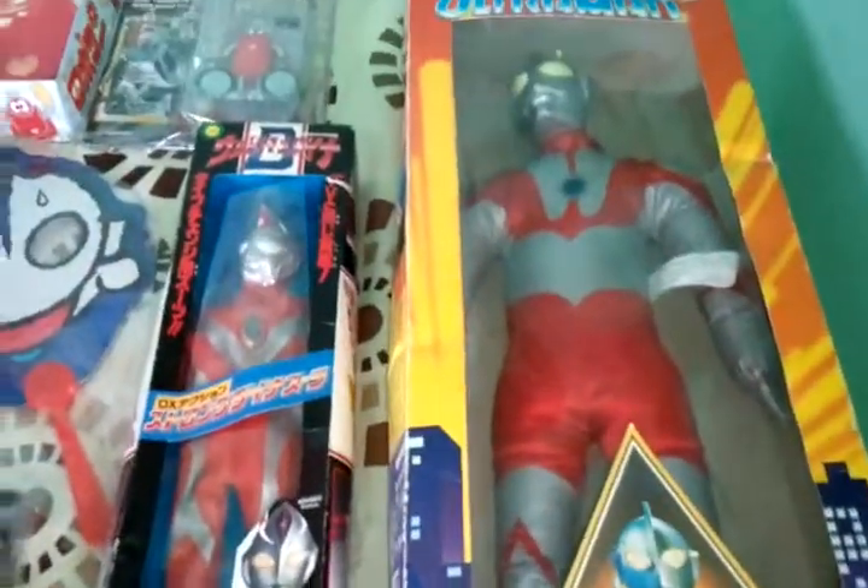Got this Ultraman vinyl. Got this huge Ultraman plus.